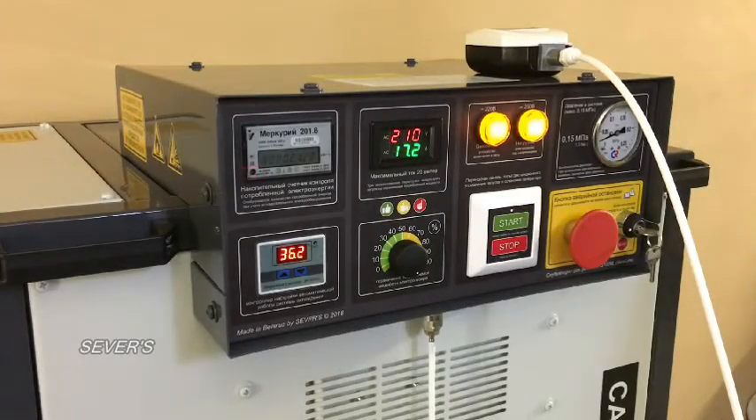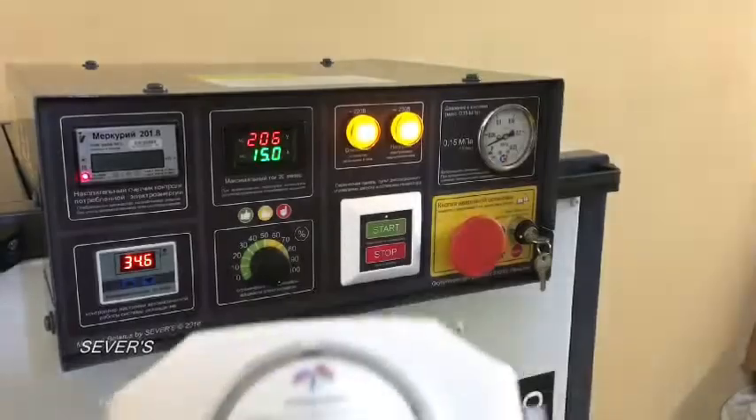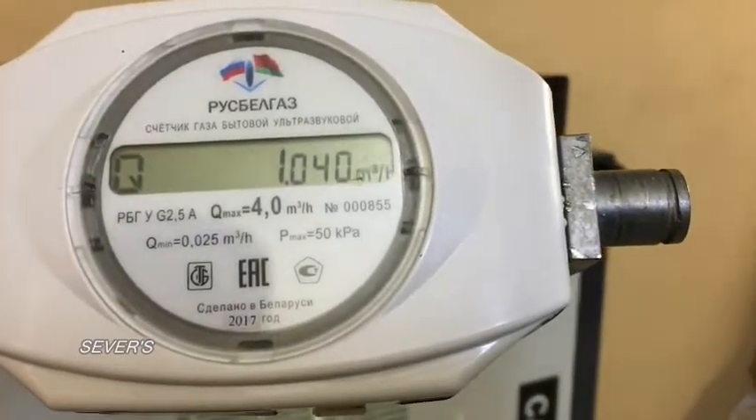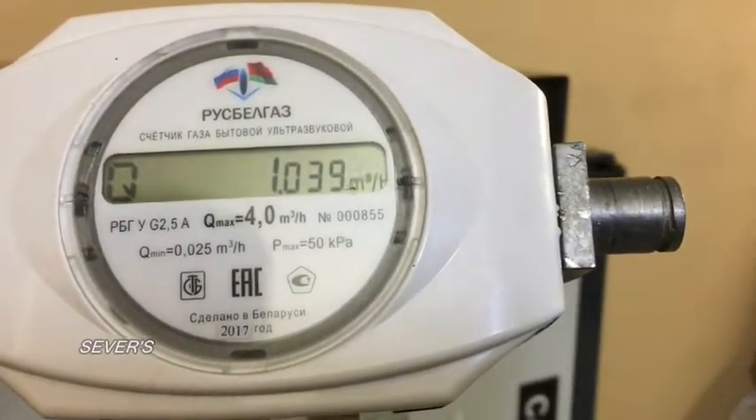The generator is now turned on and producing gas. The electrolyte temperature is 35 degrees, which means the gas generator has not yet reached maximum efficiency. I propose we look at the generator capacity — it is currently 1040 liters per hour.